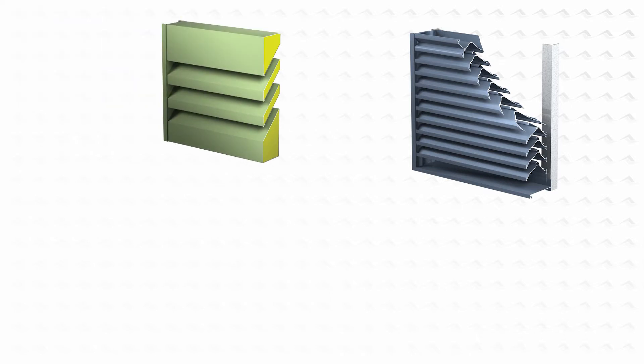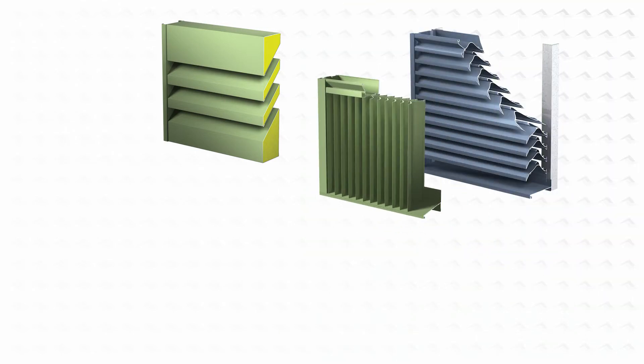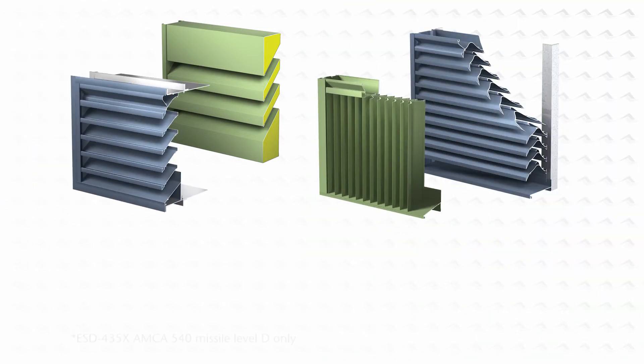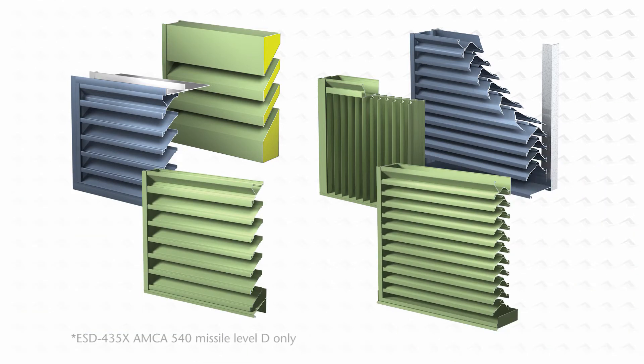Rest assured that Aerolite is prepared for the new standards established within the 2012 International Building Code relative to our large missile impact qualified louver products. All Aerolite Florida Building Code approved and Miami-Dade County qualified louvers have been subjected to, and have passed, not only the AMCA 540 missile level D standard, but also the accelerated missile level E standard required for all essential facilities.